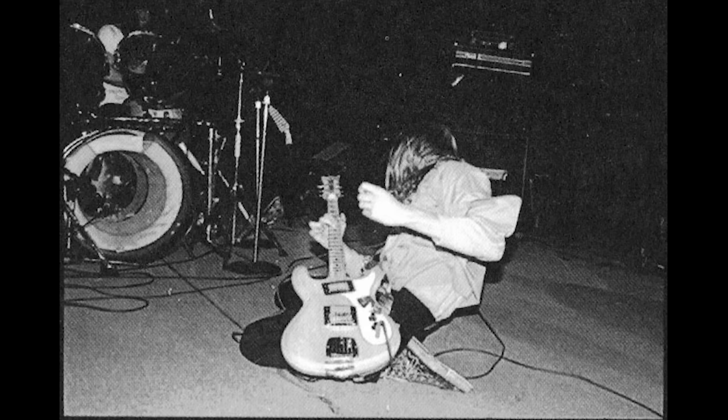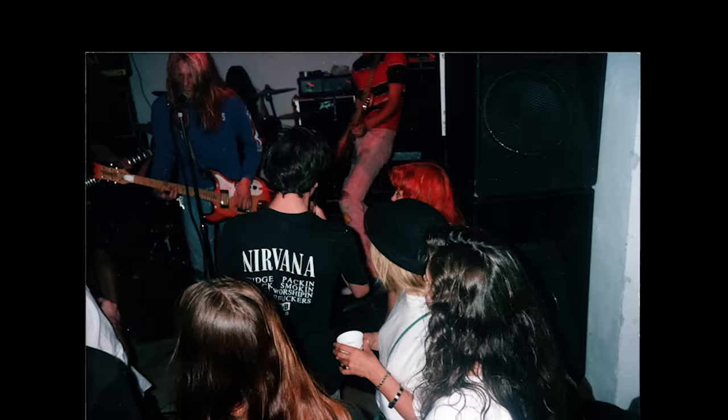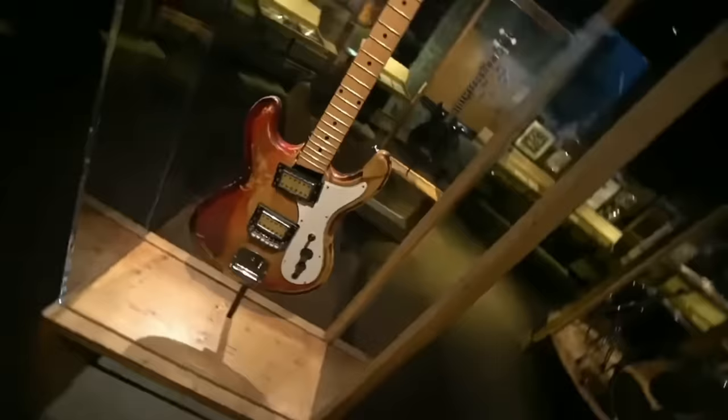In May 1989, Kurt started using a Univox High Flyer Phase 3 with a natural transparent finish and a maple fretboard. Approximately a month later, he sought to add a personal touch, applying red paint along the edges to create a sunburst effect. However, this DIY endeavor used a cheap can of spray paint, making the red layer less scratch-resistant compared to the enduring bottom yellow layer, which can be clearly seen in recent photos of the guitar.